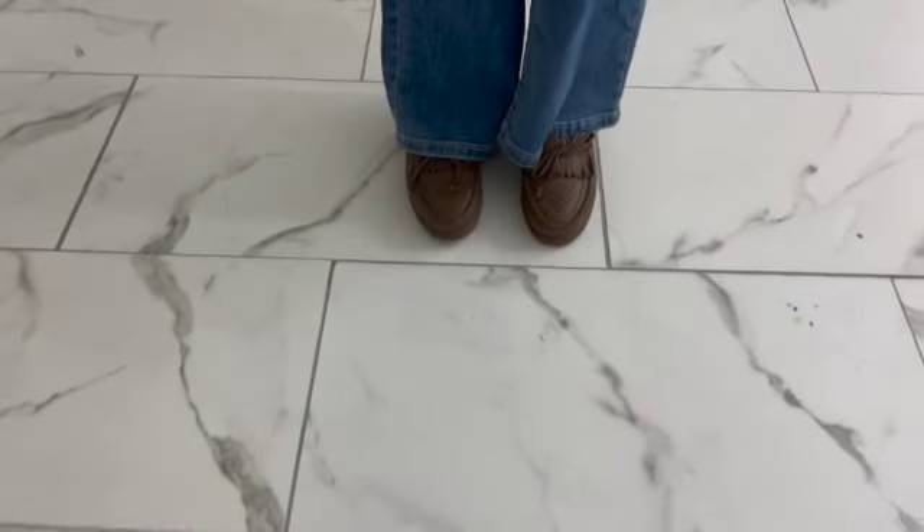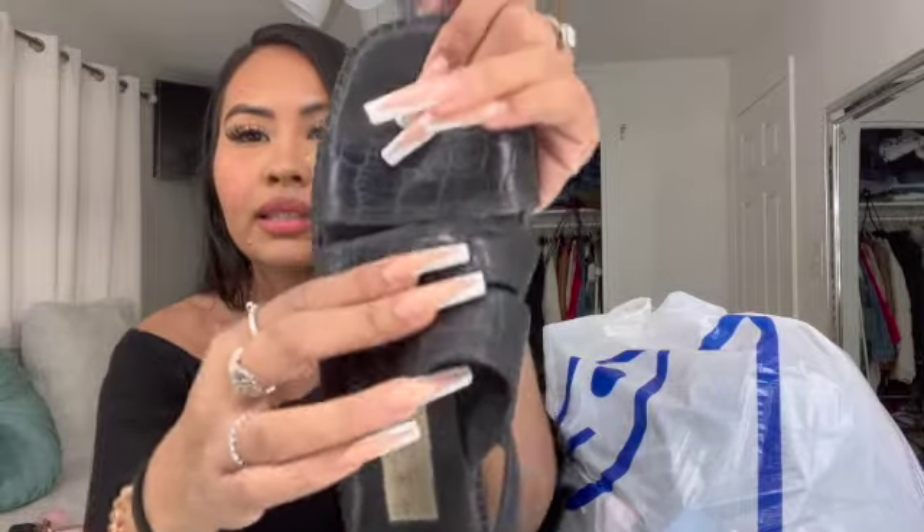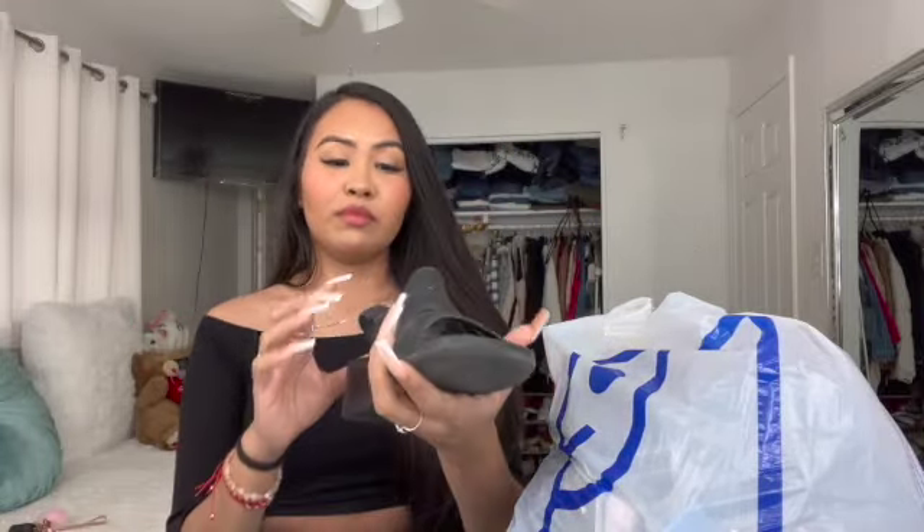These next shoes — I have a vision, I don't know if it's gonna look cute. They have this snake print and I think they're so cute. I feel like they'd be cute for dressier western outfits, like with long faldas. These were only $8.99 in a size seven and a half. Look how cute they are — I think they're cute.